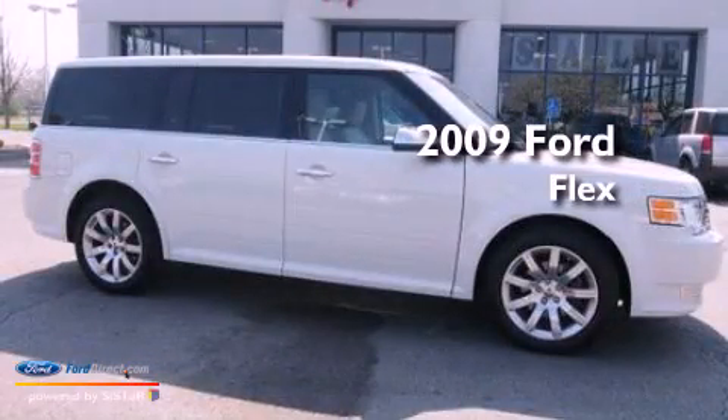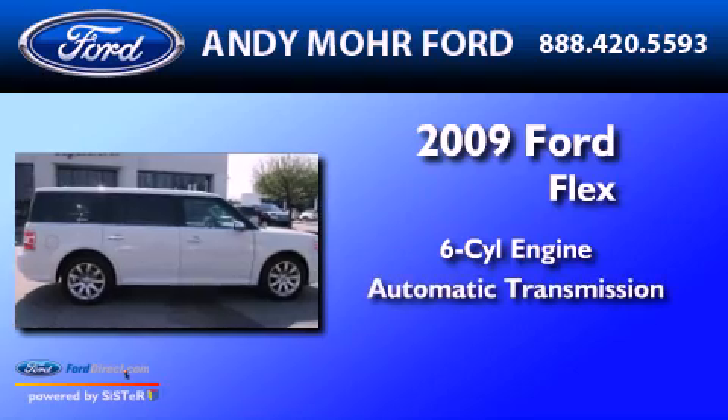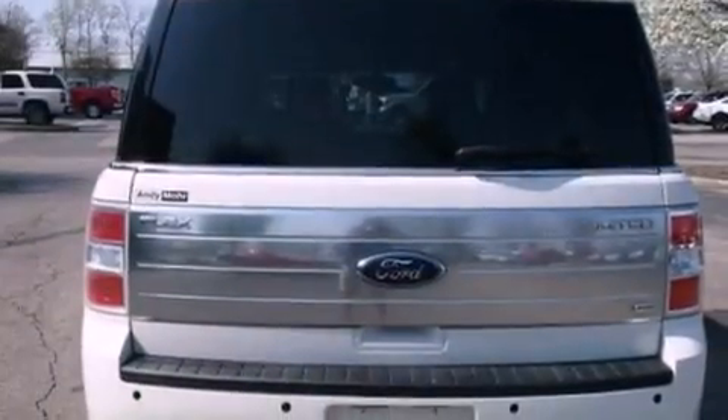This is a 2009 Ford Flex. It has a six-cylinder engine and an automatic transmission. Its top features include power-adjustable driver pedals, heated front seats, and a low-tire pressure indicator.